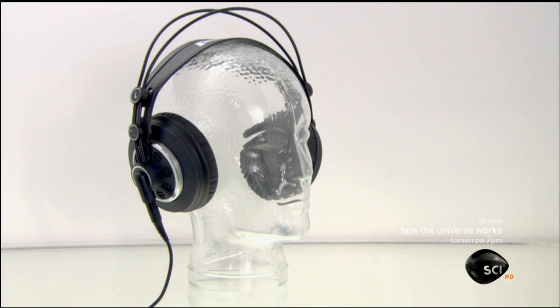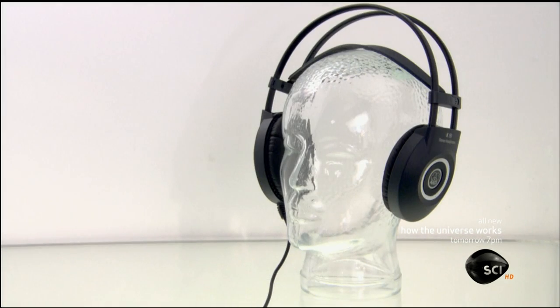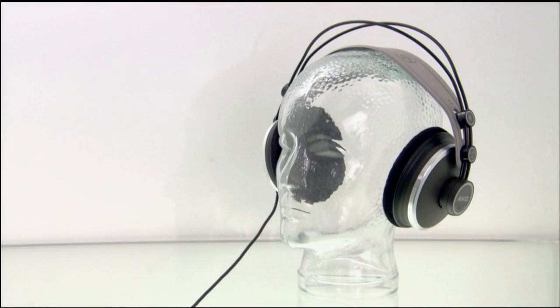These headphones are now wired and ready for audio. And whether it's rock or classical, the choice of music will be silent to all but one individual.